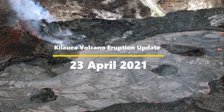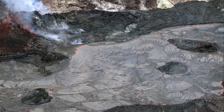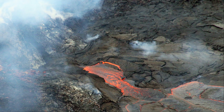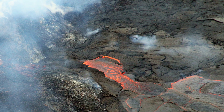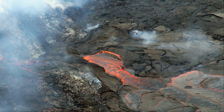Welcome back everybody. This is the Kilauea eruption update of 23 April 2021. I do the Kilauea Volcano Hawaii eruption updates about twice a month, unless something spectacular happens, then I'll update it more frequently. I keep these eruption updates simple and straight to the point. So let's get started.